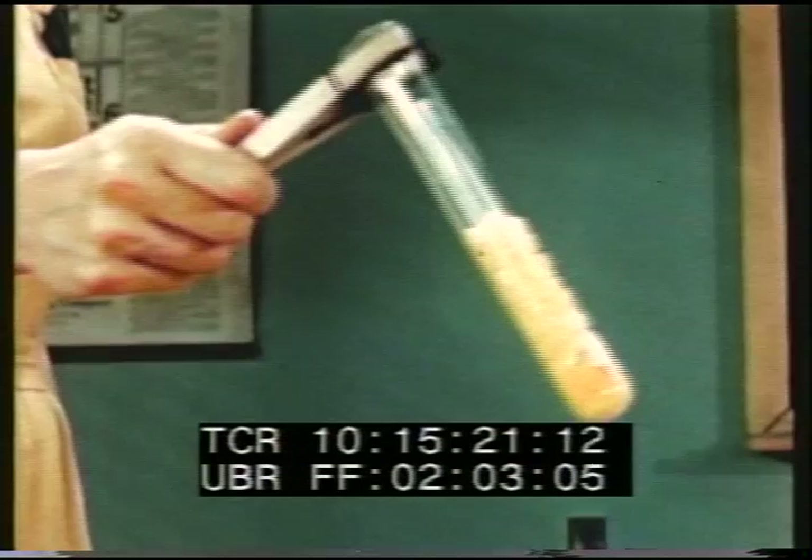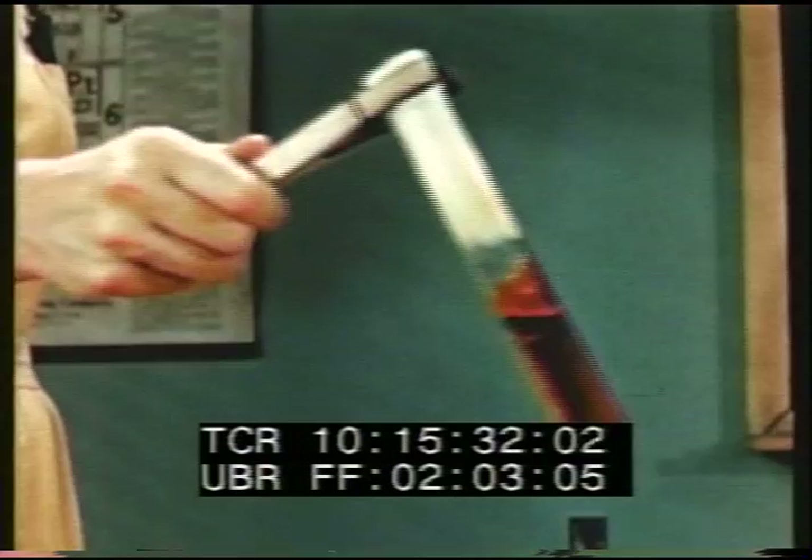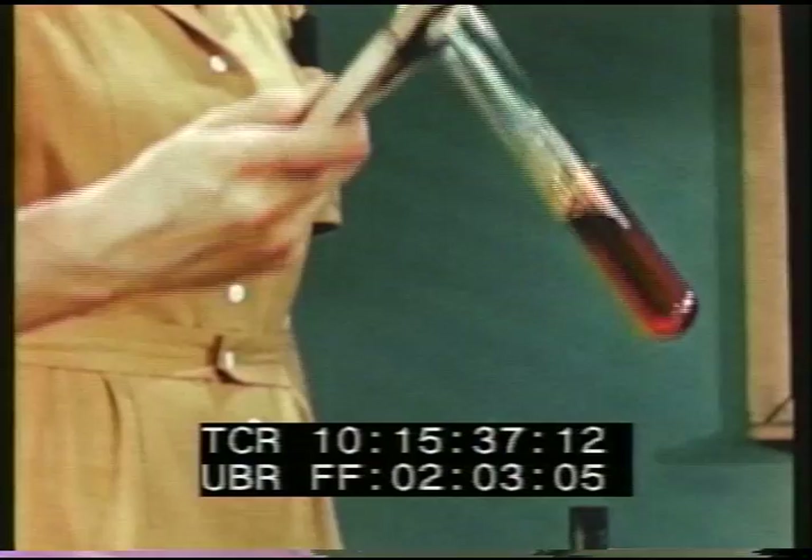Sulfur has a number of interesting properties. It melts at a comparatively low temperature, about 115 degrees centigrade. As it melts, it turns to a brown liquid, becoming darker as the temperature is increased. At one point it reaches a viscous state, but quickly turns back to a liquid as it approaches its boiling point at approximately 444 degrees centigrade.